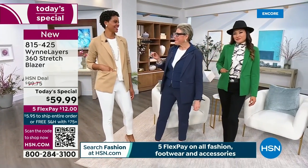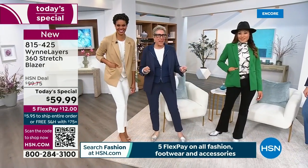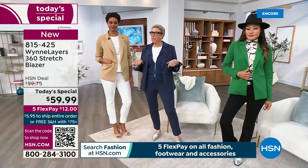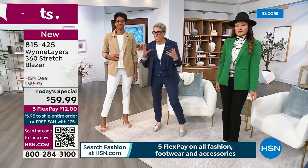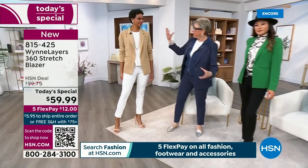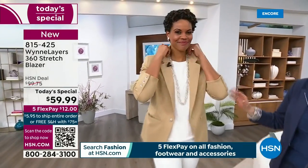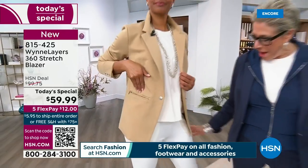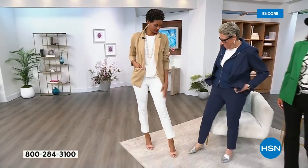Whenever I start a Today's Special, I have to pace myself because this is a 24-hour marathon. But I'm going to get excited because I really am excited about this. Those of you who've been with me a long time are used to a more oversized look from me, and I have that for you in this very blazer. First I want to talk about styling it. The lovely, very tall Victoria has on the khaki with our little sleeveless tee, and she's got the same pants on that I do.